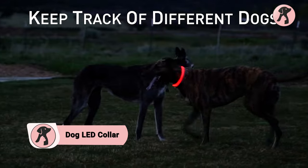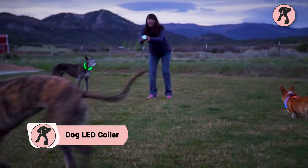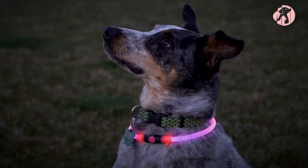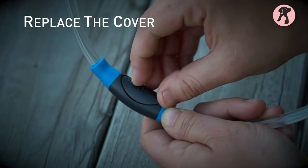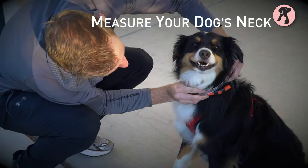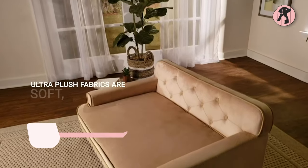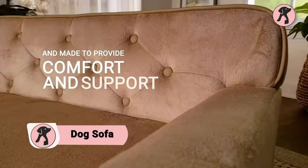Tracking your dog out at night can be troublesome sometimes, but not anymore with the Dog LED Collar. This collar is designed to make your dog visible in the dark. Its replaceable battery lasts long and makes sure your dog is clearly visible even during nighttime playtime. You can also easily adjust this pet necklace by cutting it to fit.